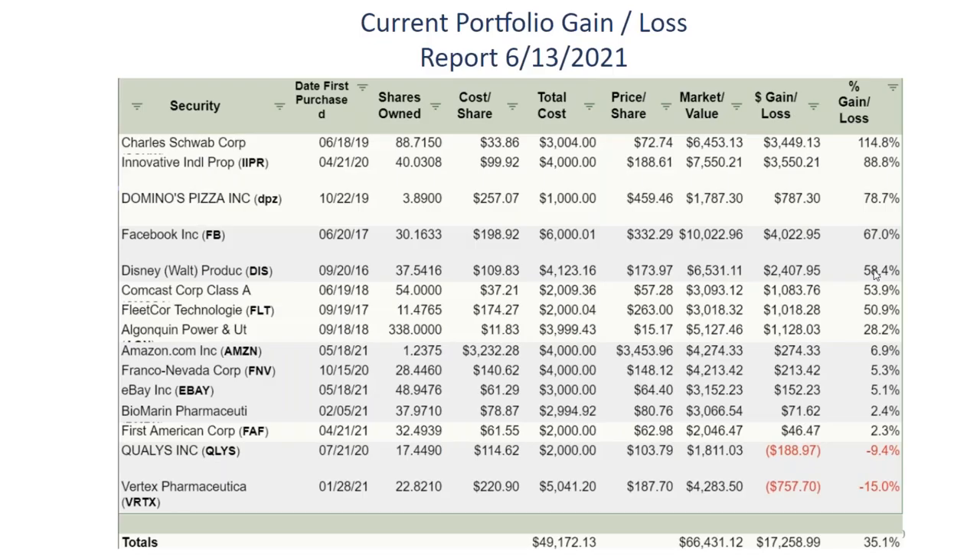Next is current portfolio gain or loss, sorted by percentage gain. Charles Schwab is doing very well, and Innovative Industrial Properties is doing really well. These are short-term holdings — bought about 11 months ago and four or five months ago.